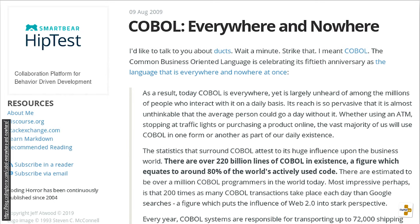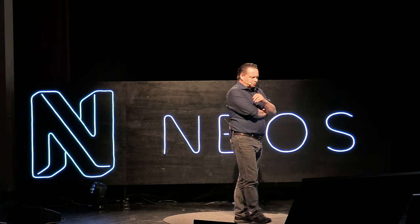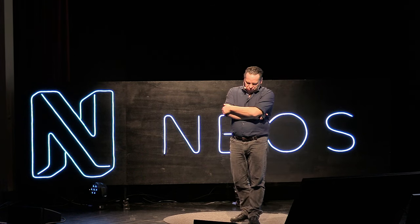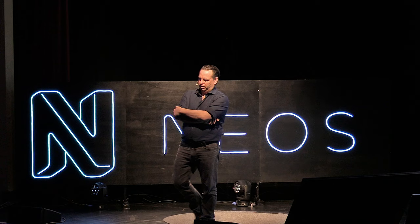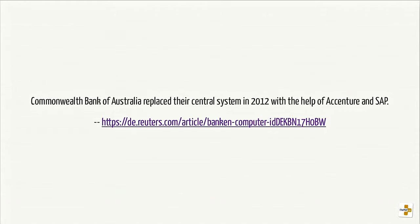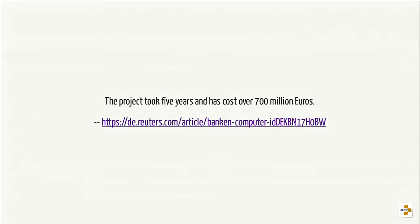I was curious — is that right? Even if it was true in 2009, by now it would look a lot different. I was able to find that Reuters in 2012 reported that the Commonwealth Bank of Australia replaced their legacy COBOL-based system with the help of Accenture and SAP — so you have a clue what they replaced it with. It just took them five years and cost about 700 million euros. You hire Accenture only if you have a three-digit million budget.